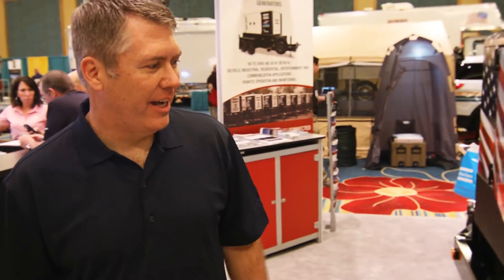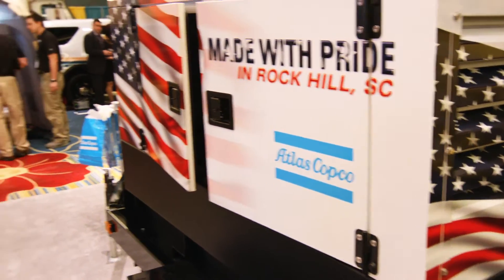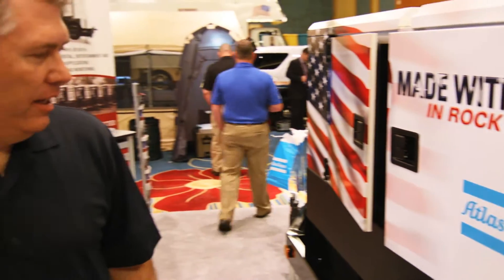What we have here is the Atlas Copco QAS 45. This is a fairly typical product that we build from the range from 25 kVA up to 1200. This particular unit is built in Rock Hill, South Carolina, and is typical of our QAS 25 through 330 line.